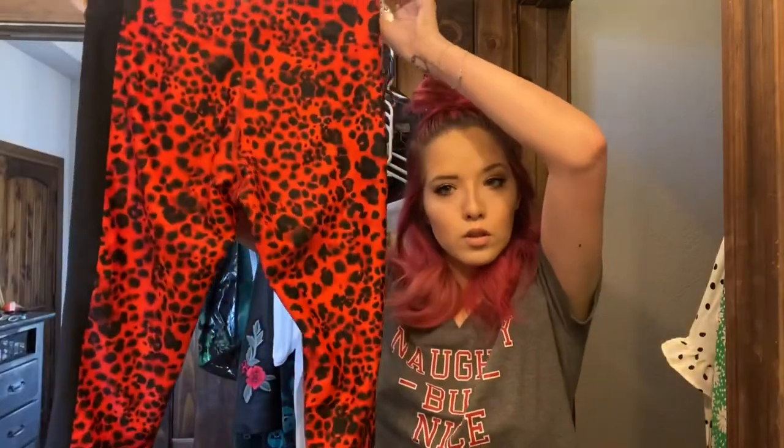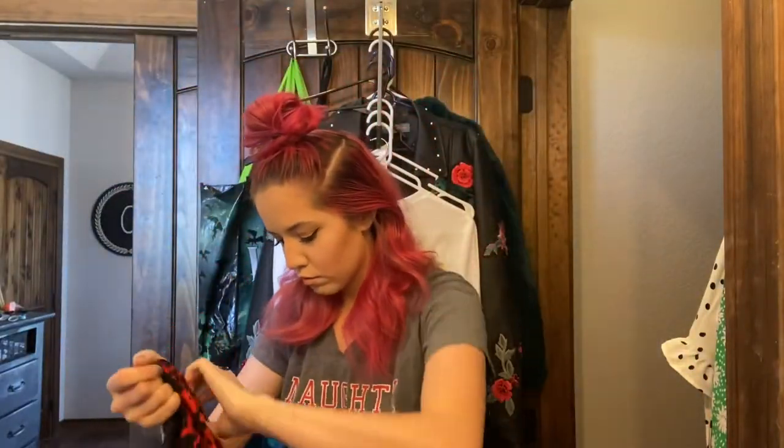This outfit is full-on Betsey Johnson. I'm taking some red leggings and the matching red sports bra, which is like a cute little long-line set.